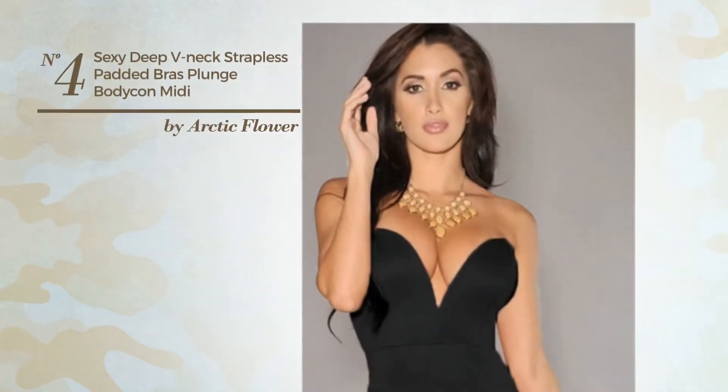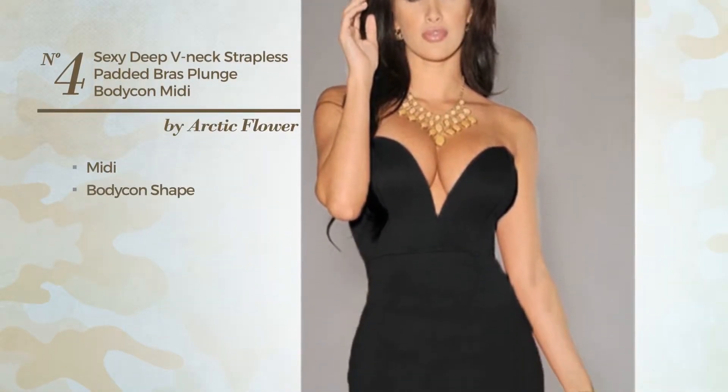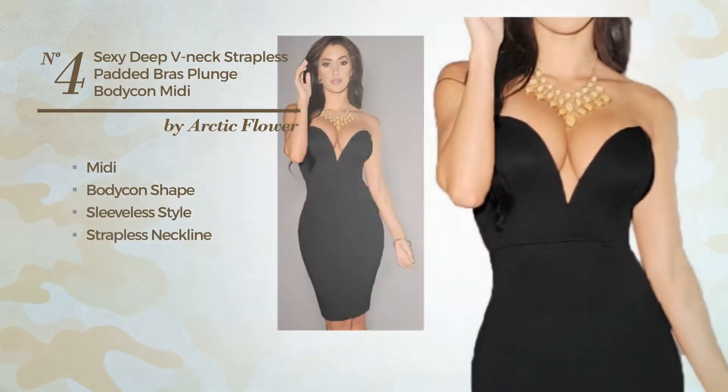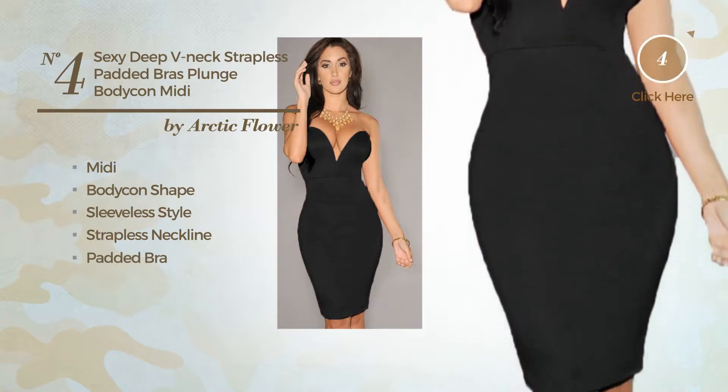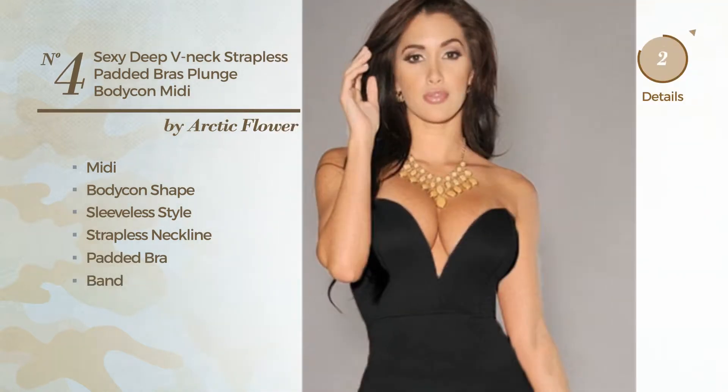Number 4. A sexy midi bodycon dress featuring a sleeveless style, with a strapless neckline as well as padded bra, made of comfortable fabric, decorated with band. Available solely in this color.